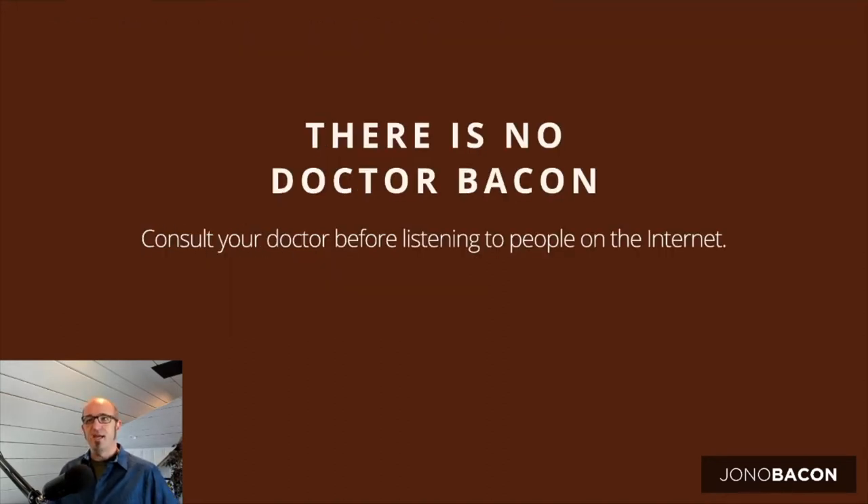Please bear in mind that there is no Dr. Bacon — I am not a doctor. If you've got questions about your health or what you should be doing, please talk to your doctor first. Don't listen to people on the internet. Think of these nine tips as things to consider, but especially if you've got any pre-existing health issues or conditions, definitely talk to your doctor first.